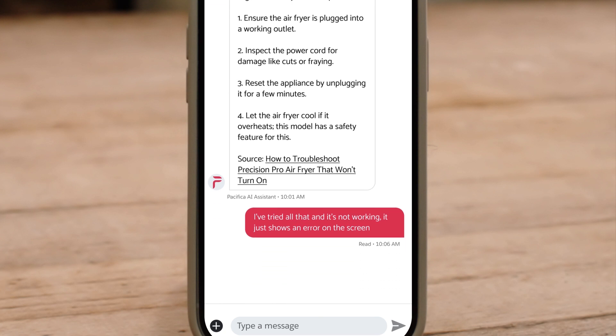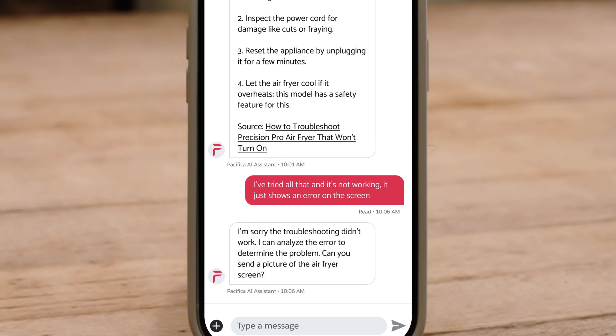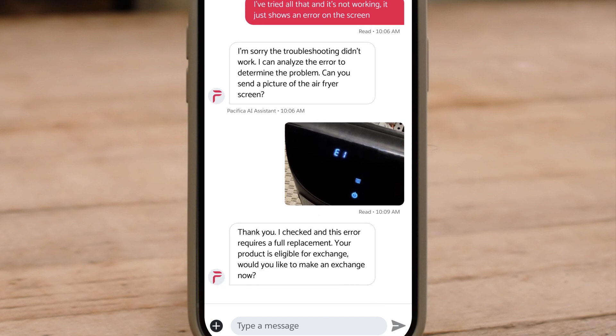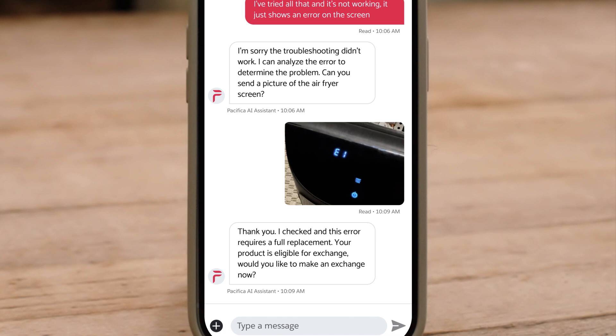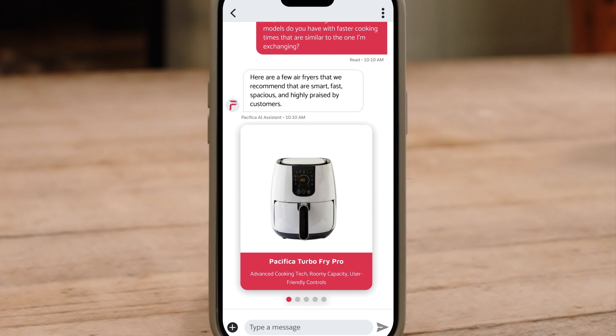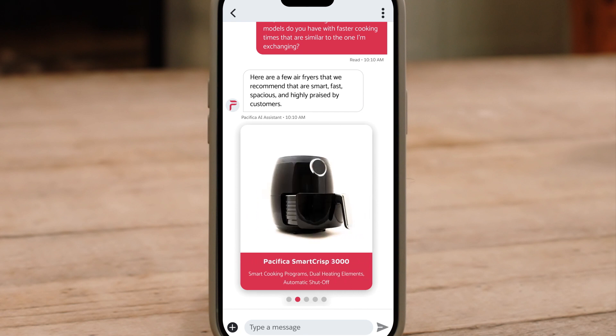If troubleshooting fails, it simply asks the customer to upload a picture of the error code. And since it's multimodal, it can understand pictures as well as text, analyzing the error code and determining that the customer needs to replace the air fryer. Based on the customer's purchase and browsing history, it even proactively suggests an upsell to a replacement model. This game-changing technology identifies context and intent all on its own.